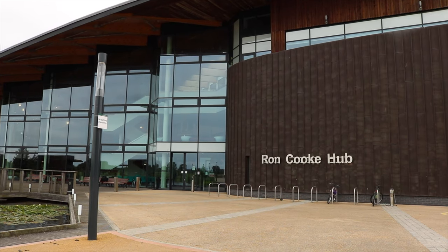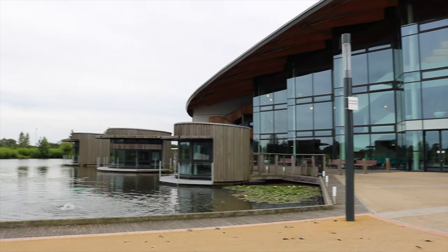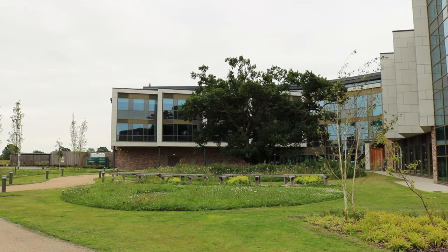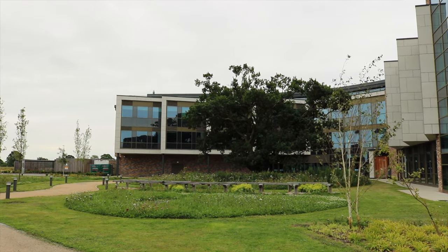Right now we're outside the Roncook Hub. My favourite thing about it is that they have these pods on the lake which you can rent out for meetings or study spaces, pretty much throughout the night as well — so if you want a late-night study session they're brilliant. This is the Piazza building — it's similar to the Roncook Hub. You have classes and lectures there and it also has a Starbucks and a fully functioning restaurant.